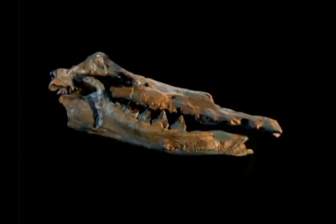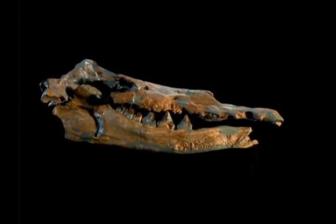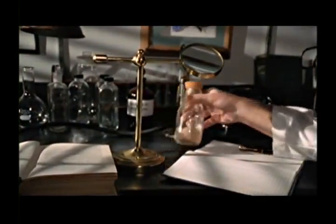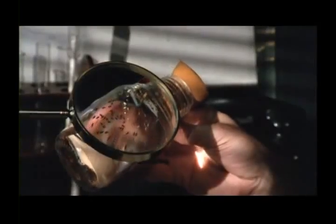Fossils record the changes in animals' bodies over time, but just how bodies change was unknown. The search for the genetic mechanism of evolution took most of the century. When scientists finally found it, they were astonished by just how simple it was.